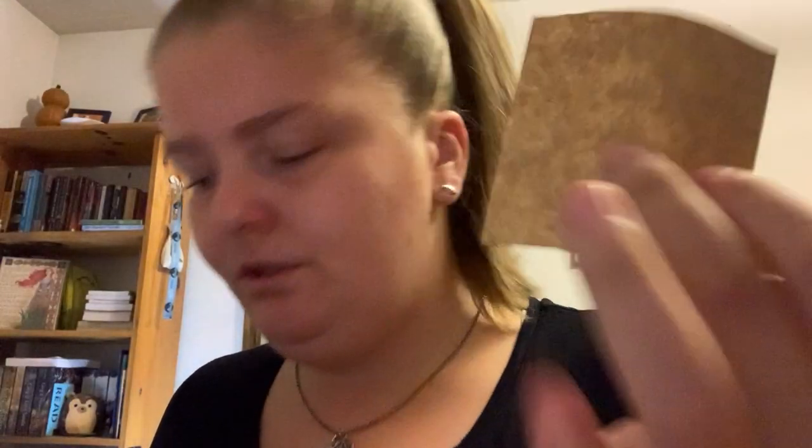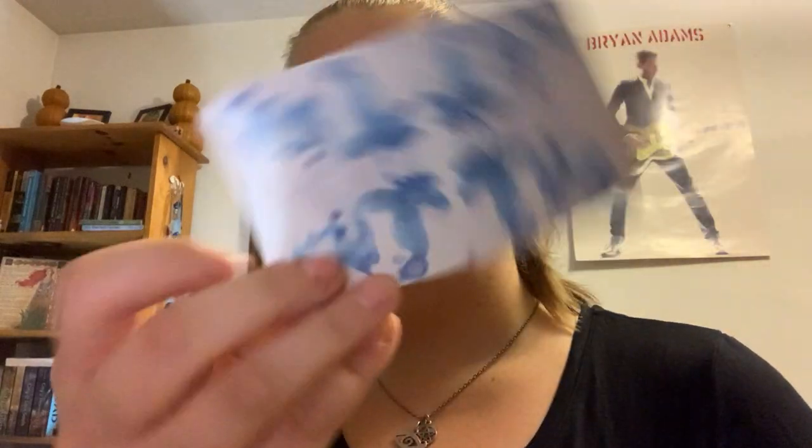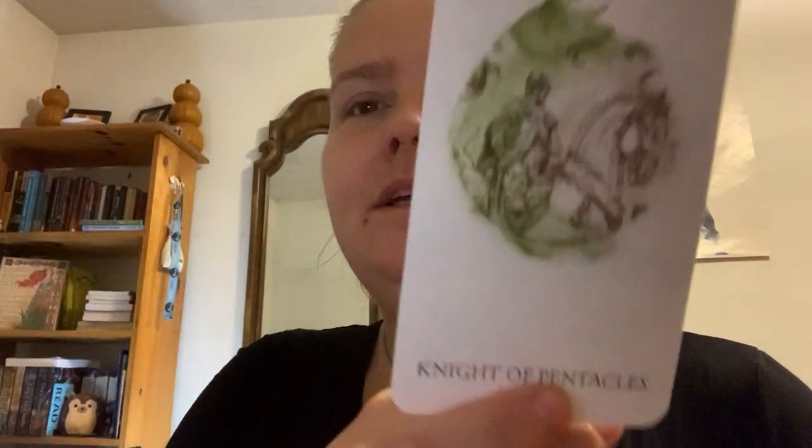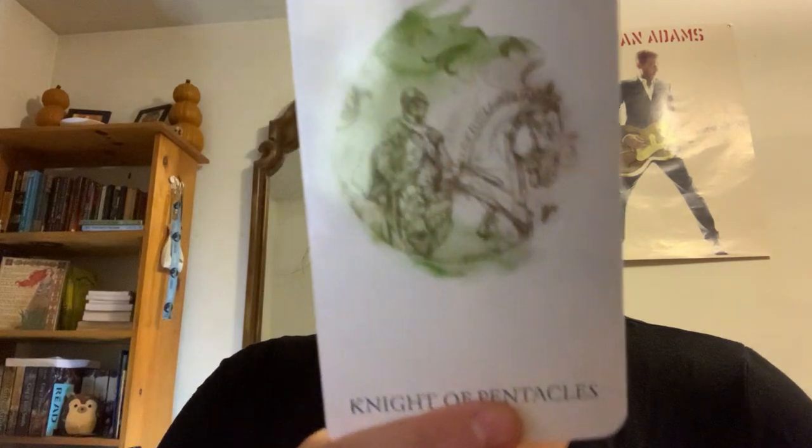Square piece of parchment. Knight of Pentacles. And if anyone knows the name of the deck, can you put it down for me? Because I would really like to know — the way it moves. This is the second or third card I've gotten from this deck. I'm considering getting it.